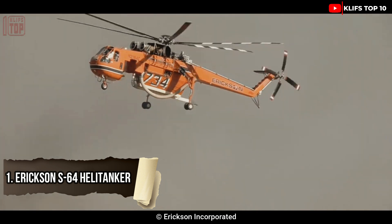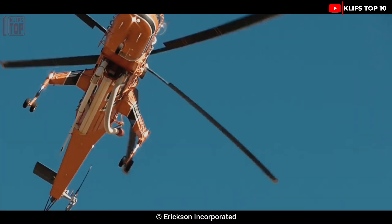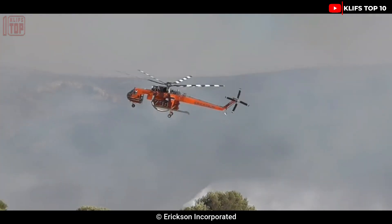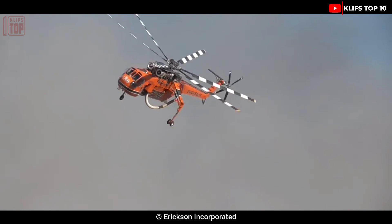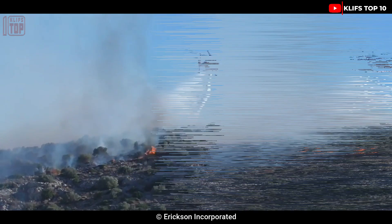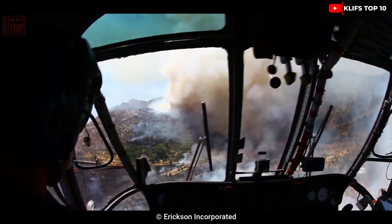Number 1: Erickson S-64 Helitanker. It is an American-made, highly capable and precise helicopter that made its initial flight in 1962 and was built to transport massive payloads. It has a 10,000-liter water tank that charges completely in 45 seconds, with nozzles delivering 1,100 liters per minute, making it perfect for putting out building fires. It is 21 meters long and 8.7 tons in weight, powered by 29,000-horsepower engines, with a top speed of 200 kilometers per hour, altitude of 3,200 meters, and a range of 370 kilometers.